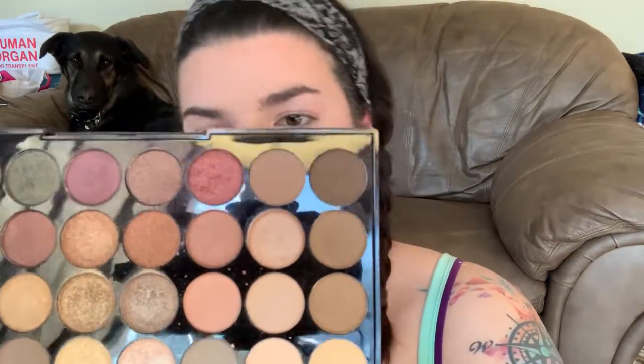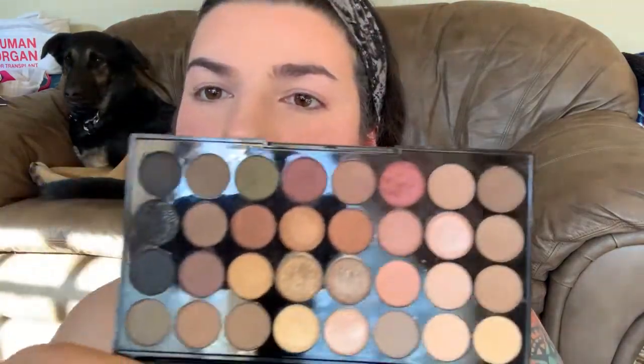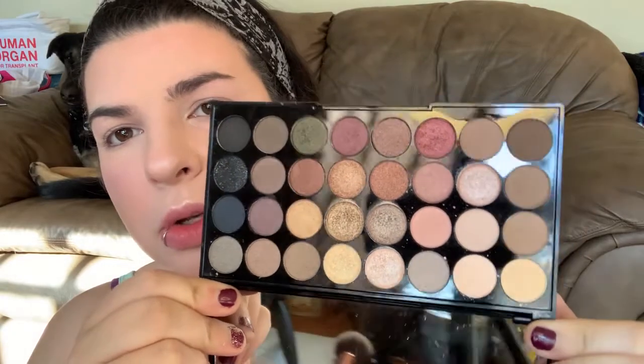I'm going to go in with this Revolution eyeshadow palette in Flawless — it's got a lot of cool tones and some shimmers. I'm going for more of a cool tone look, not lots of reds and pinks and all that stereotypical romantic stuff. I think I'm going to use this Revolution bronzer shade as my transition color.